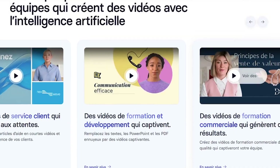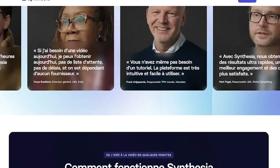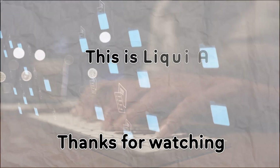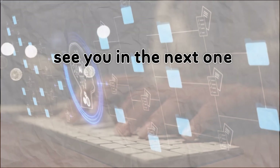Want to create professional videos in less time for less cost? Try Synthesia for free — links in the description. And if you love tools that simplify production, subscribe to Liqui AI. Thanks for watching. This is Liqui AI, where we bring you AI tools that turn your ideas into action. See you in the next one.